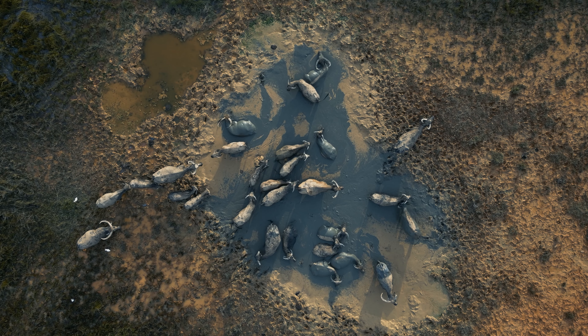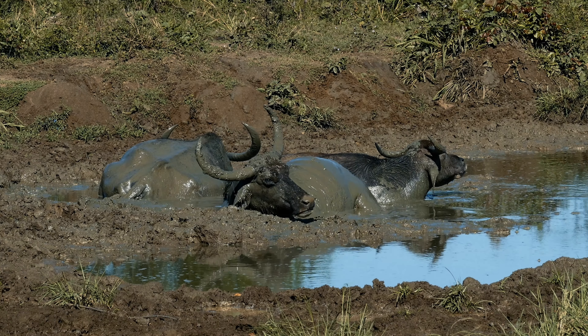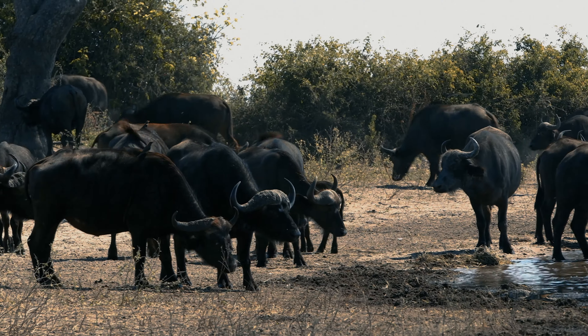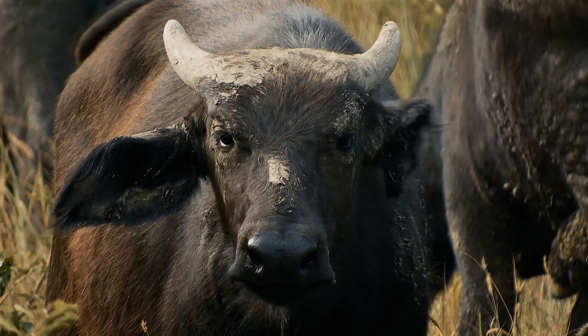Buffalos enjoy wallowing in mud, which helps to cool them down and protect their skin from insects and the sun. Calves are born year-round and are well protected by the herd. The strong social structure of the herd ensures that the young are always safe and looked after.